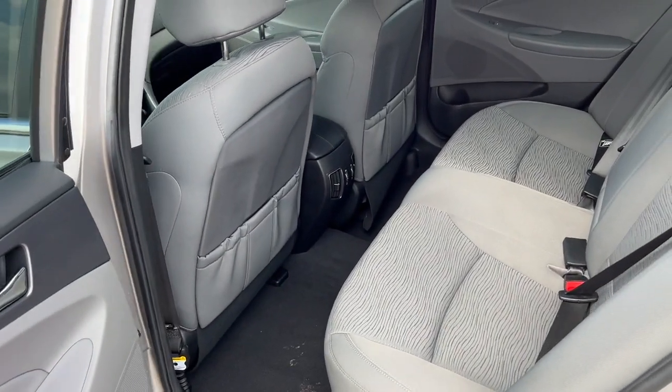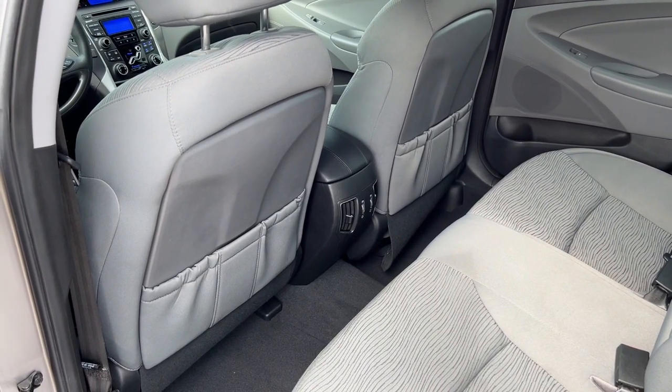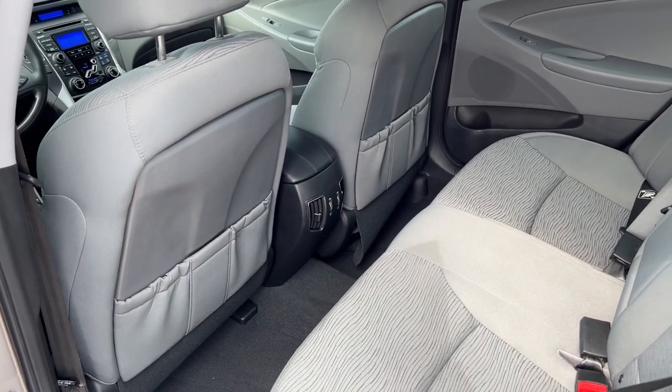As you can see, plenty of space in the back here for rear passengers. You've also got some extra storage there on the back of the front seats as well.